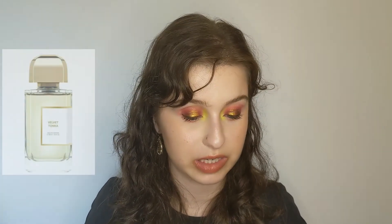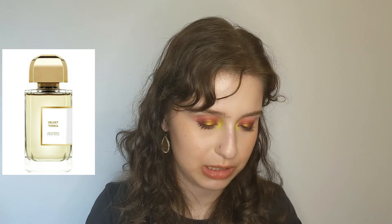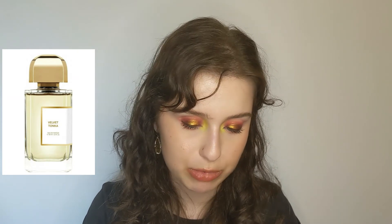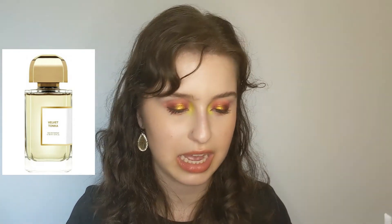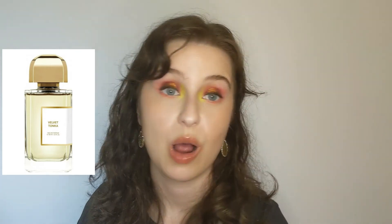We have one more fragrance left — this is from BDK Parfums and this is Velvet Tonka. This fragrance has gotten a lot of mixed reviews, so I'm curious to see what I think. Top notes are almond and orange blossom. Mid notes are tobacco and rose. Base notes are tonka bean, amberwood, bourbon, vanilla, and amorous. The almond, the bourbon, vanilla, and tonka sound pleasant. Tobacco and rose as mid notes are a little bit scary — I'm not really a fan of rose or tobacco. But we'll see — I know this has been a controversial one. People either seem to love it or hate it, so we'll see which camp I fall into.